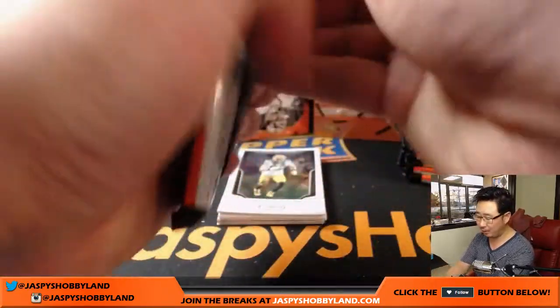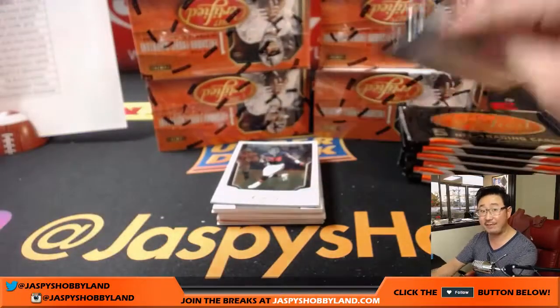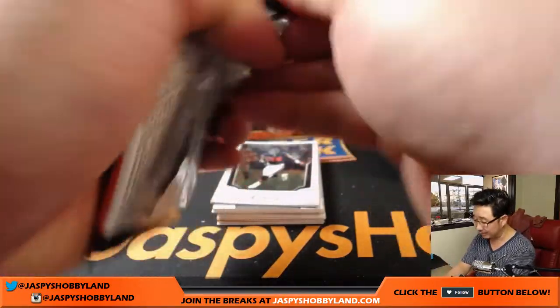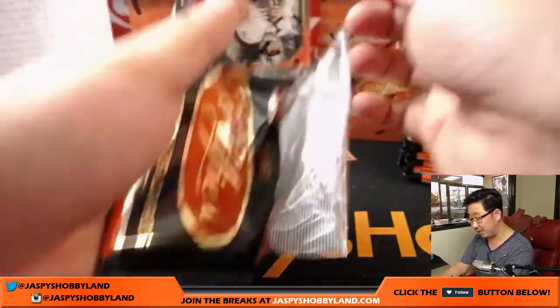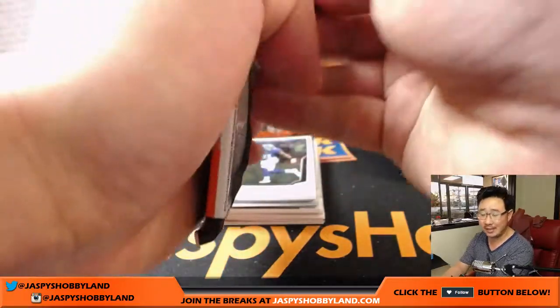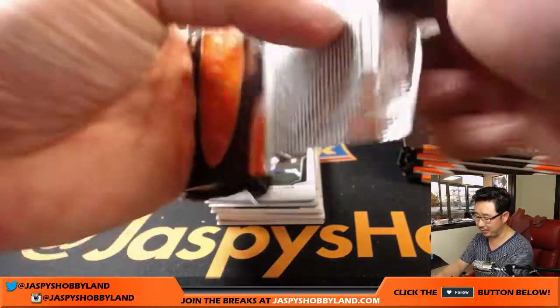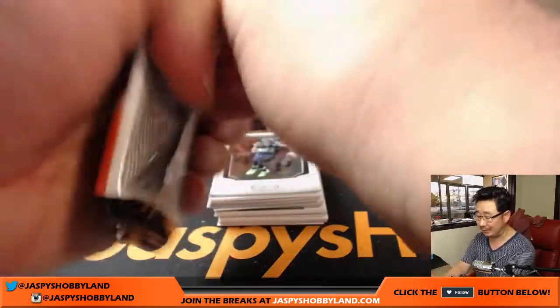Panini Donruss Optic Baseball needs a little love. Spectra Football — we have a half case break, almost single digit, that needs a little love. Majestic Football is on the site, you can pick your team there. That break definitely needs a little love. You have a better chance of getting Barry Sanders autos than that Majestic break, to be honest with you.